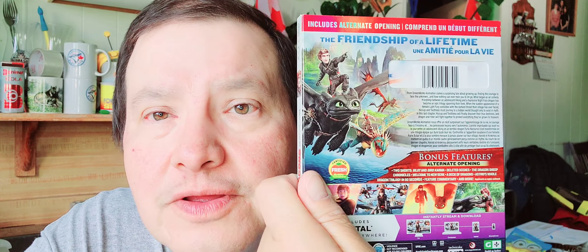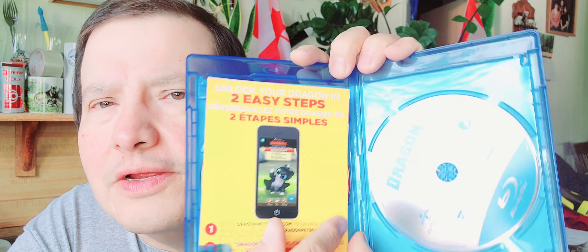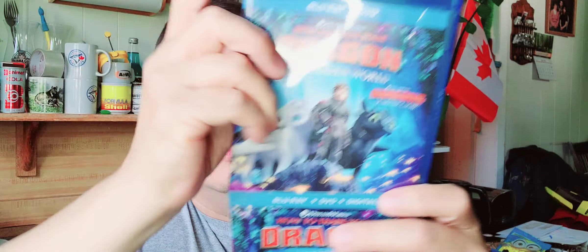Then I think this is the third one — two dollars too and it looks brand new. How to Train Your Dragon: The Hidden World. It's got a nice slip cover, a digital copy, the Blu-ray, and the DVD. I like the blue disc. It's a really nice set.